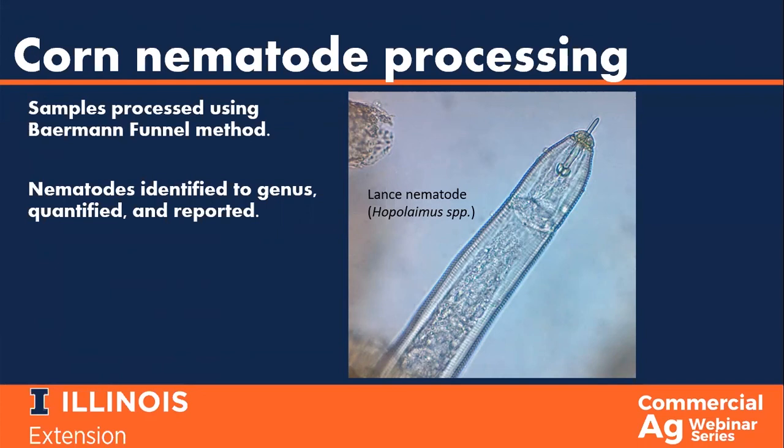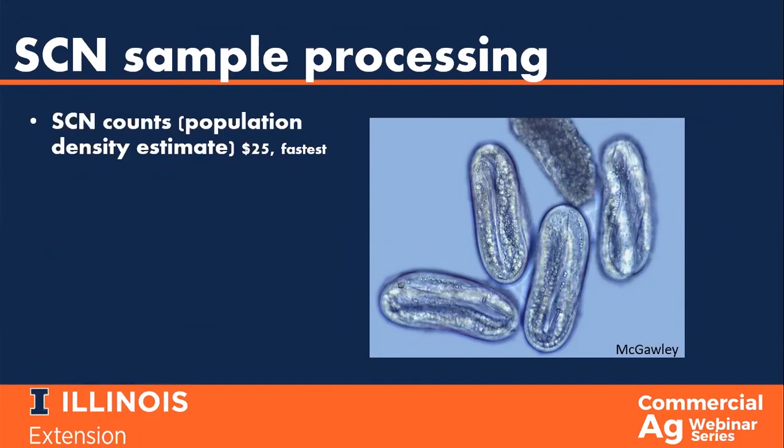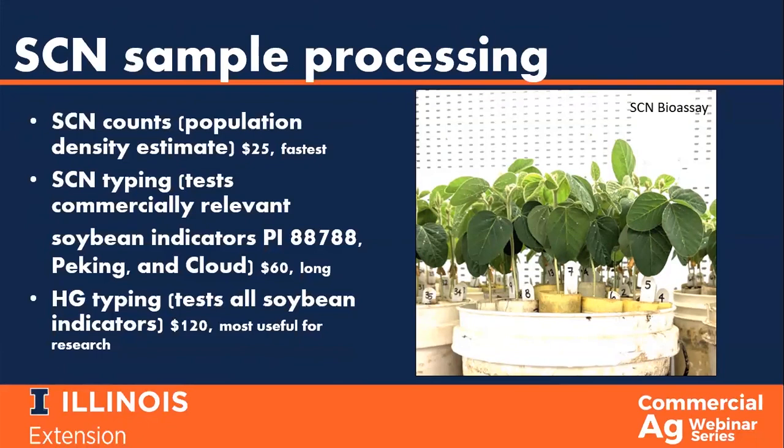When soil from SCN samples arrives at the plant clinic, diagnosticians can perform one or multiple tests depending on the purpose of the sample and what kind of information is needed. The most basic test is an SCN count, which estimates the SCN population density for the soil sample and thus the area of the field from which the soil sample was collected. SCN cysts are crushed to release the eggs inside, and it is the eggs that are counted to determine the population density.